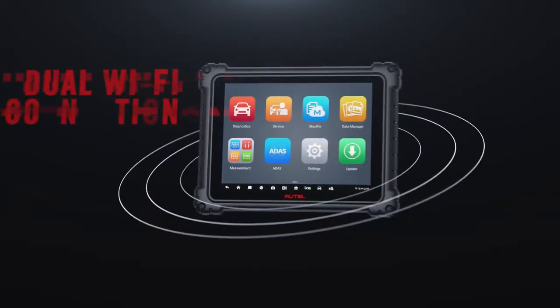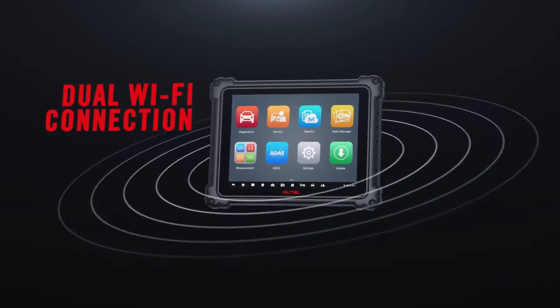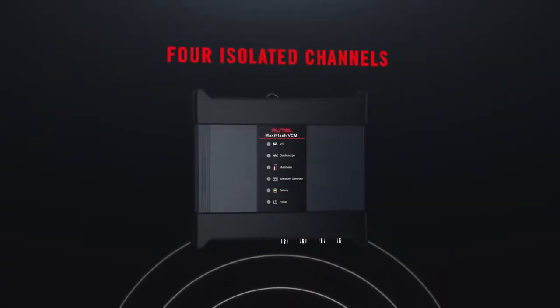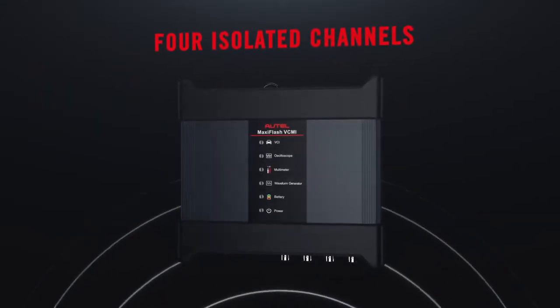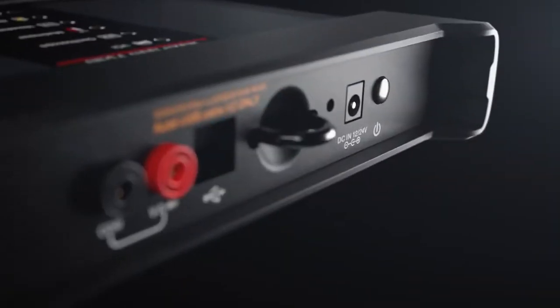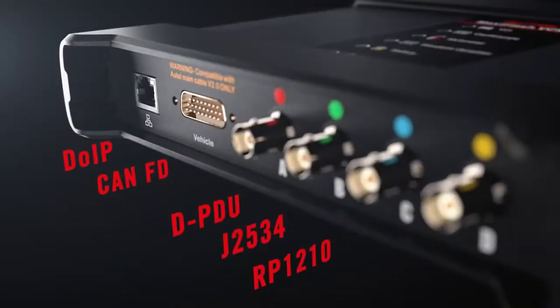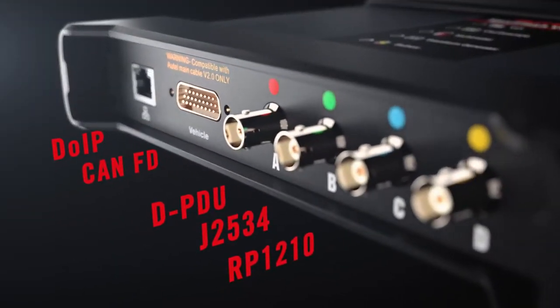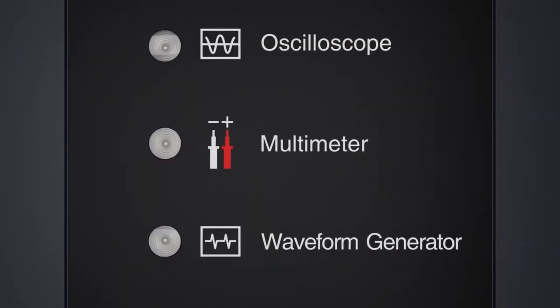Dual Wi-Fi connection to the VCMI device and a wireless network simultaneously for faster diagnostics. The MaxiFlash VCMI is more powerful than ever, with multi-channel simultaneous analysis to test components and confirm repairs. New protocols support the vehicles of today and tomorrow, with expanded passenger and increasing commercial vehicle coverage.